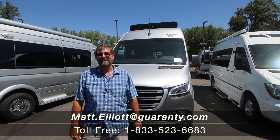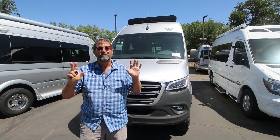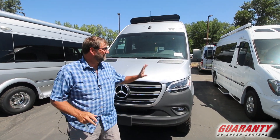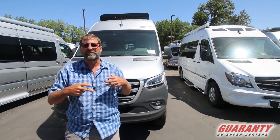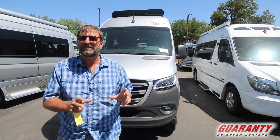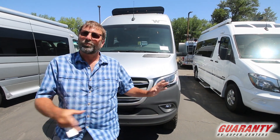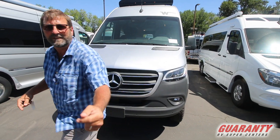Hi everybody, my name is Matt Elliott and I'm here at Guaranty RV Supercenters to show you the brand new 2020 Winnebago Revel 4x4. This thing set the market on its ears last year when it came out with one of the first sport-oriented sprinter camper vans — a short 140-inch wheelbase, nineteen and a half feet overall, and extremely versatile. Let me show you how cool it is inside.